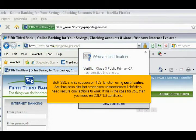Both SSL and its successor, TLS, function using certificates. Any business site that processes transactions will definitely need secure connections to work. If this is the case for you, then you need an SSL/TLS certificate.